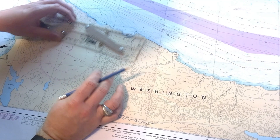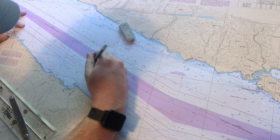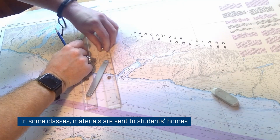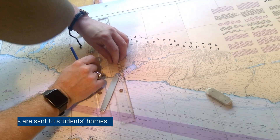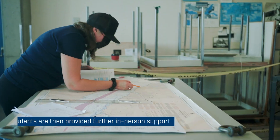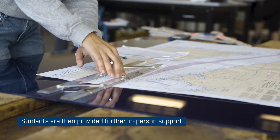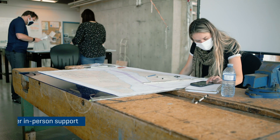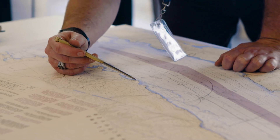They had thought of very unique ways using multiple cameras of showing how to do chart work online. We'd be sending them dividers and parallel rules in order that they would still have that hands-on feel, and then tying that in with a little bit of face-to-face where they can still come in and physically do it with an instructor there. So it's a unique solution to a very challenging piece of this.